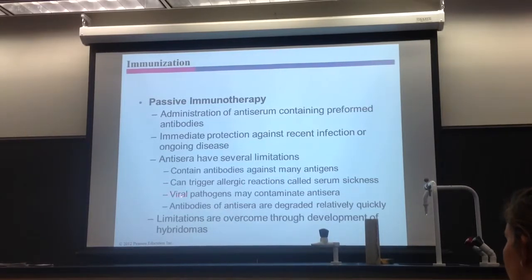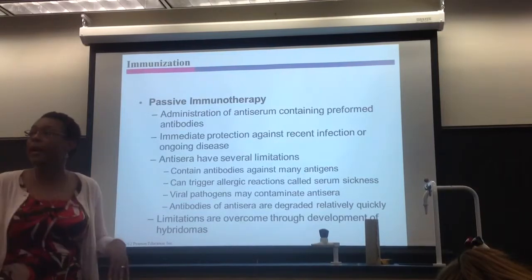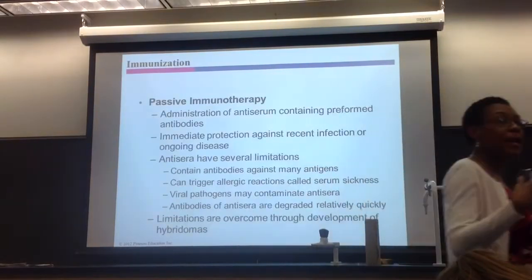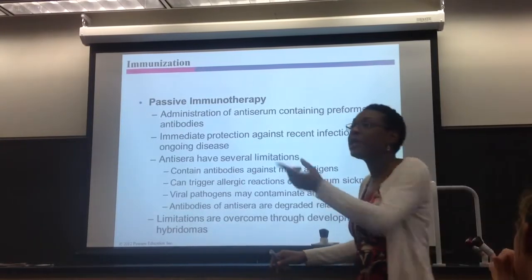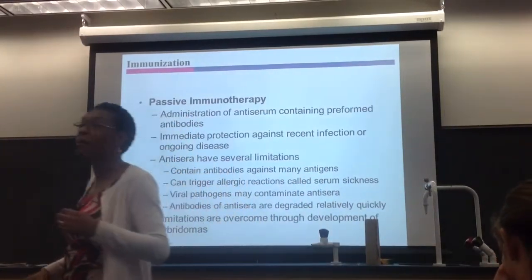Also, there may be viral pathogens or viral particles that actually contaminate the antiserum, because you're getting it from a horse or another person — so it's basically contaminated. These antibodies that you get are degraded — they don't last a long time in your body. They do their job but then they go away and you never remake them. So you have to get repeated antiserum every time you're exposed. You've got to get another shot because the last antibodies you got are already gone. No memory is produced — that's a key word, and I like that as a test question.